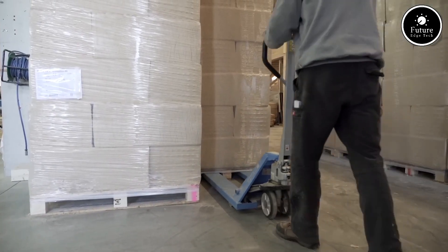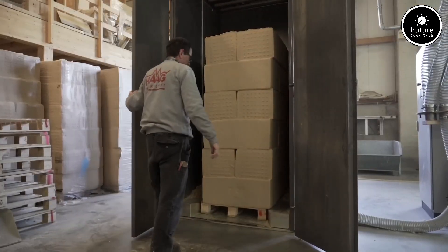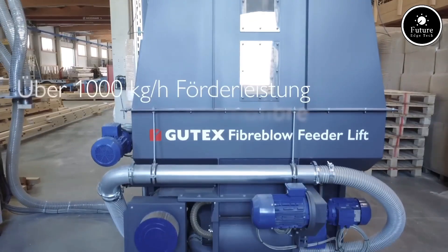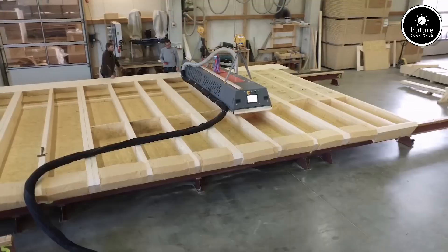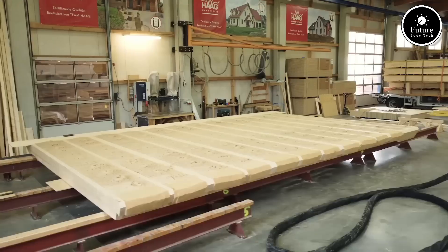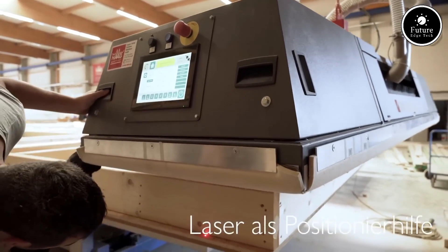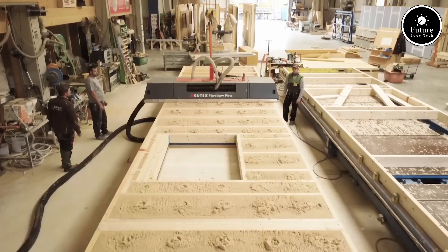FiberBlow offers exceptional thermal conductivity, maintaining indoor comfort by regulating heat flow throughout the seasons. Additionally, its natural wood fiber composition enhances indoor air quality by allowing moisture regulation, reducing condensation, and preventing mold growth. Acoustic insulation is another key advantage — BioTex FiberBlow dampens noise effectively, creating quieter and more peaceful indoor environments, especially in urban or shared spaces. Sustainability is at the core of BioTex FiberBlow. It is made from renewable raw materials sourced responsibly from FSC-certified forests, and the manufacturing process is energy-efficient, ensuring a low carbon footprint.